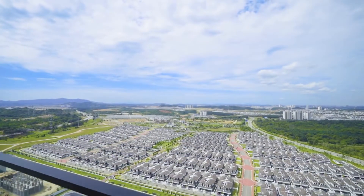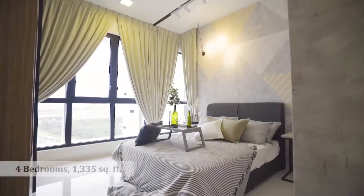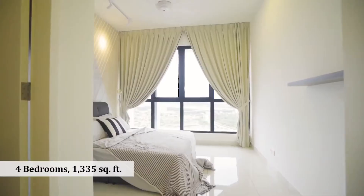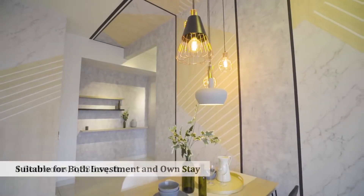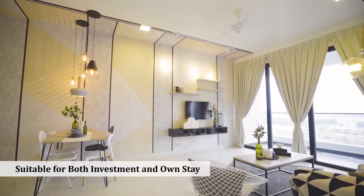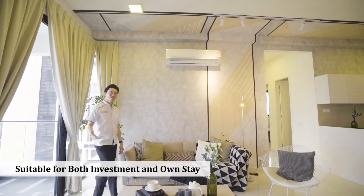Take a look at this. This unit is 1,335 square feet. It is a four-bedroom unit with two master bedrooms. It is suitable for both own stay and investment. Isn't it very comfortable for you to live in?